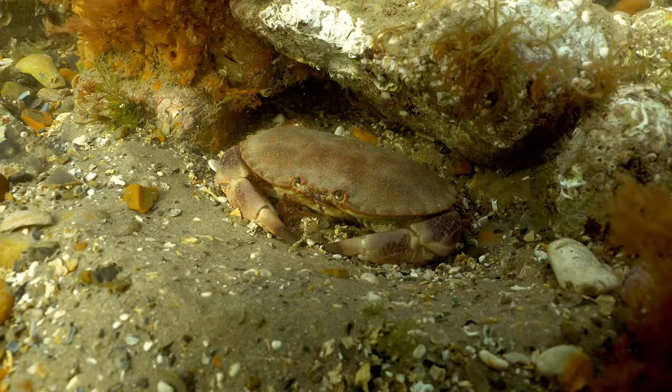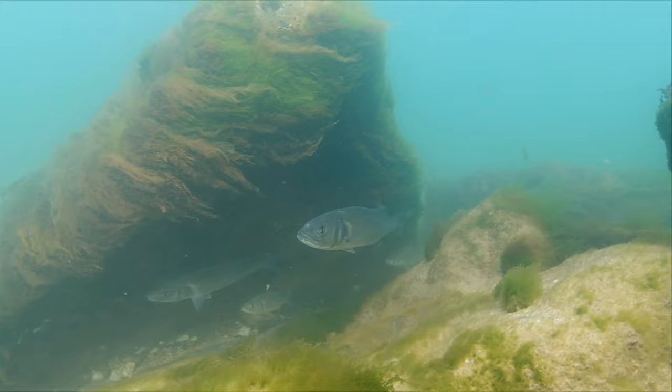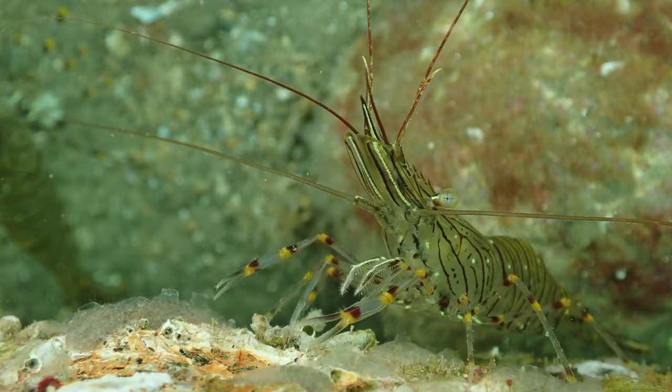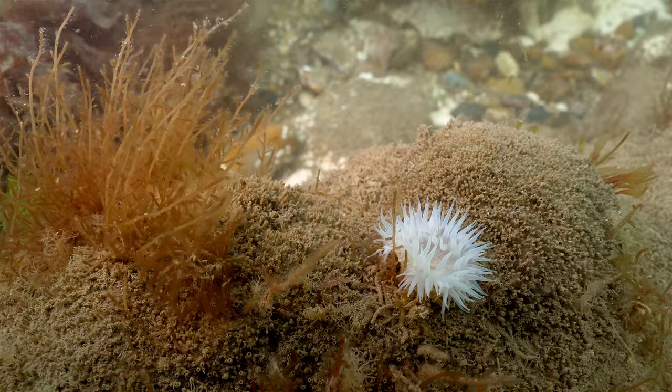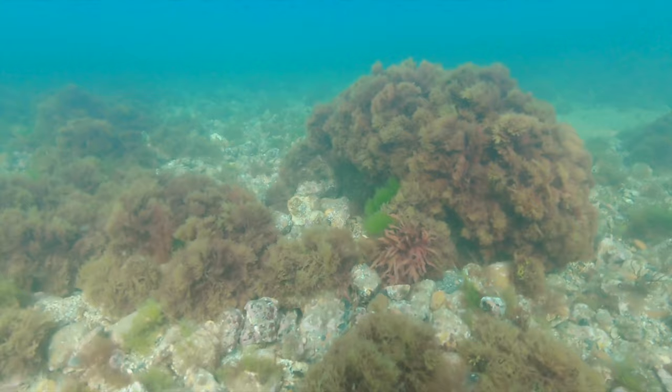The sea life you could expect to see includes lobsters, edible and velvet swimming crab, pipefish, sea bass, wrasse, tompot blenny, eels, common prawn, starfish, many anemones, and maybe even sea slugs and cuttlefish. It's a truly magical world down there, and I'm going to give you some tips so you can safely visit and get the most from your North Sea Safari.